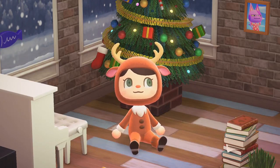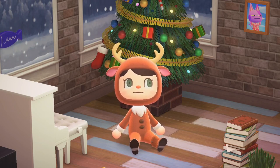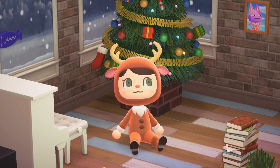Hey and welcome back to another Animal Crossing video. I just wanted to wish you guys a very happy holidays and Merry Christmas for those who celebrate, and I hope you guys are staying safe and happy and healthy at home.